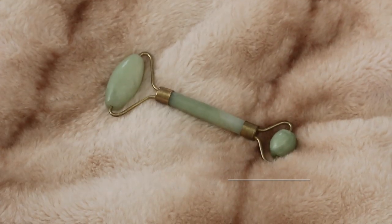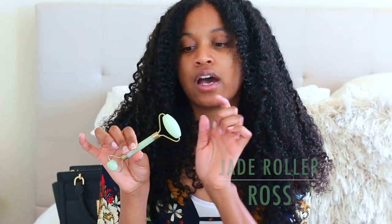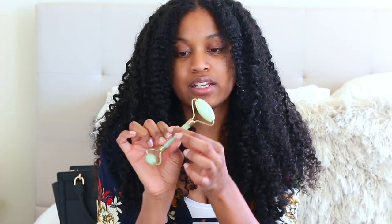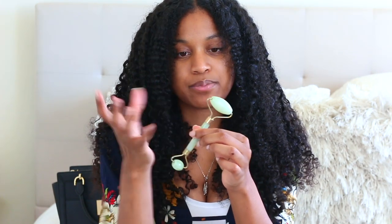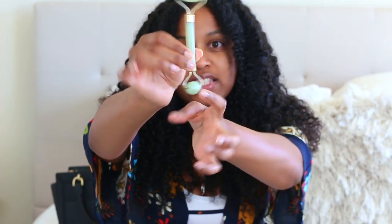I also got this jade roller from Ross. I kept seeing these in people's videos and thought they were super expensive, but I didn't pay that much. I will say the quality isn't the best — the gold is already starting to tarnish just from sitting, without me even using water on it. But as far as the actual jade roller, I like it — it's pretty heavy and does feel like real crystal. The larger end is for your face and the smaller part is for under the eyes.